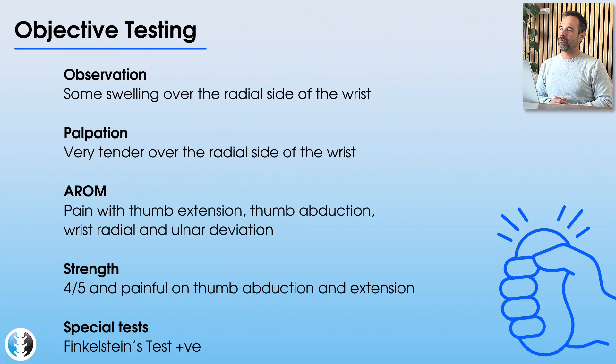Let's check out her objective assessment. She clearly has pain on the radial side of the wrist, and on observation it almost appears a little more swollen on the radial side compared to the ulnar side. On palpation, there's no pain over the scaphoid, no pain over the thumb itself, no pain on the fingers or the ulnar side — but over the radial carpal joint, particularly around the radial styloid, it is very sore for her. Active range of movement shows generally good movement for most wrist directions; however, ulnar deviation is clearly very sore.